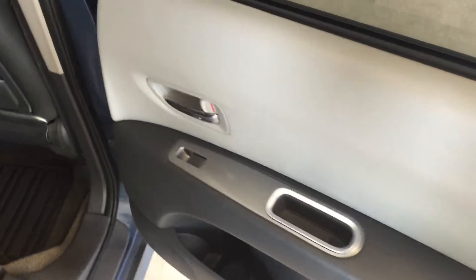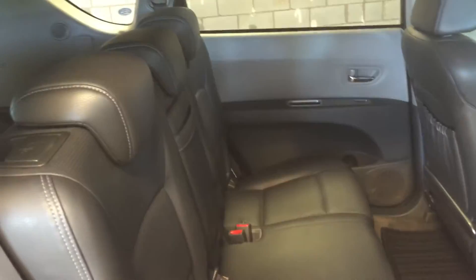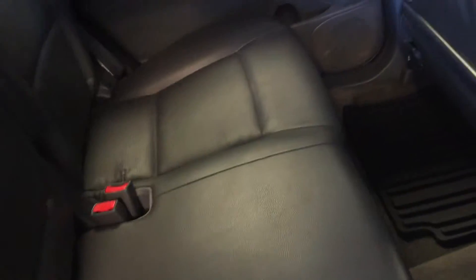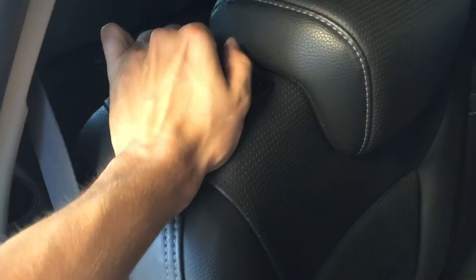Moving into the back seat, we have power window controls and storage pockets on the backs of the seats. We've got a storage drawer here. Seating for up to three passengers in the second row, five total in the vehicle. Leather upholstery, cup holders and an armrest. To fold forward the seats, simply pull on this tab here — collapses easily.